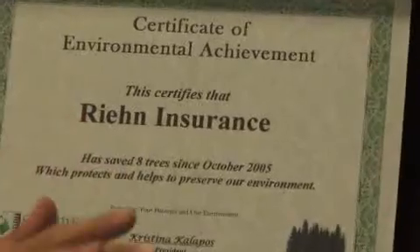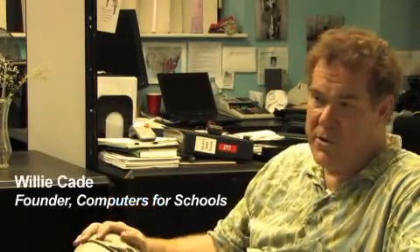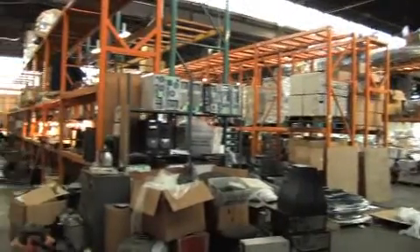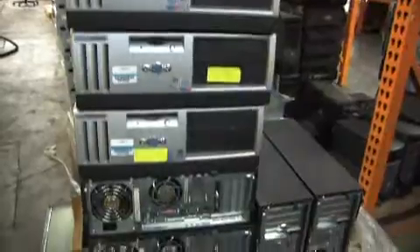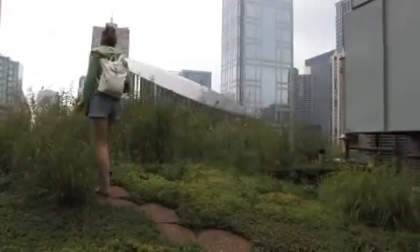We take orphan computers, refurbish them, and provide them to schools, not-for-profits, and homes of at-risk children. The carbon footprint for a computer is outrageous — in terms of actual manufacturing, it takes a thousand gallons of water to produce one. Reuse is by far the best way to go. There are somewhere around 60-some-odd million PCs that are going to be turned off one day, still working, that we could reuse. These are old inkjet printers the city of Chicago is going to use in their parking lot.